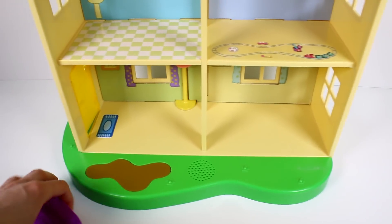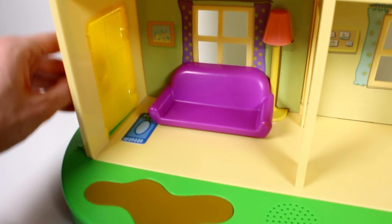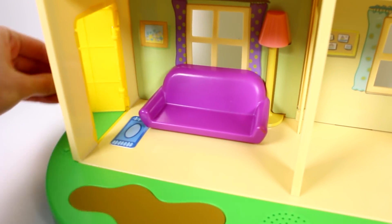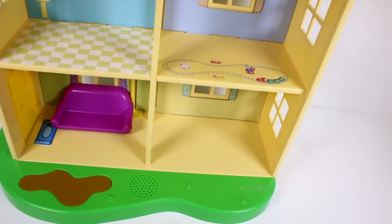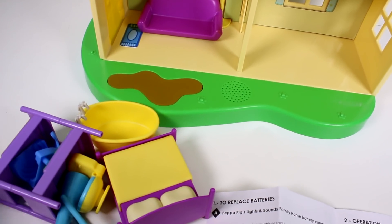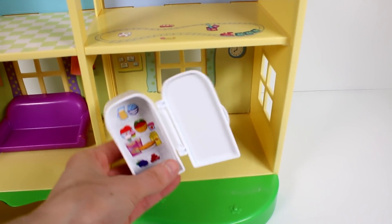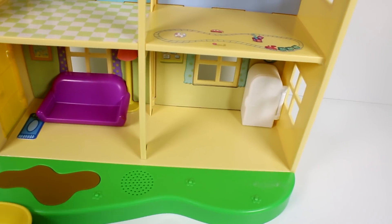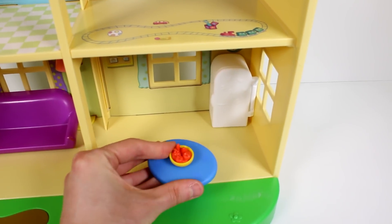Let's go ahead and get started placing our furniture. I think we should put the sofa in first, right by the lamp. By the way, there is a working door which is so cool — it opens up and closes. I always love dollhouses with working doors. We have a fridge we can put in here — the fridge does open and there's some food inside. And we have a table with a fruit bowl on it, which does spin, which is pretty cool.